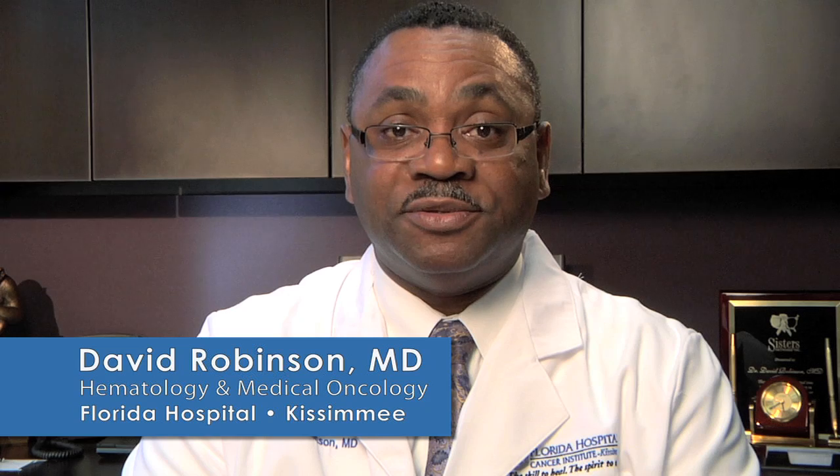Hi, I'm Dr. David Robinson of the Florida Hospital Cancer Institute. If you are seeking treatment for lung cancer, it is very important for you to understand the anatomy and the treatment options.